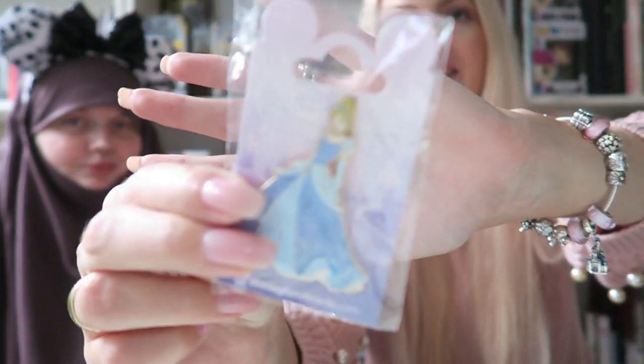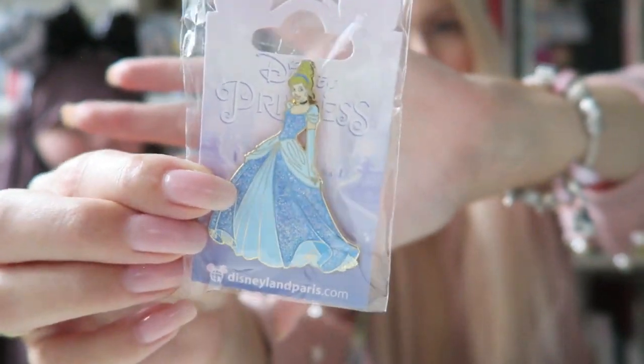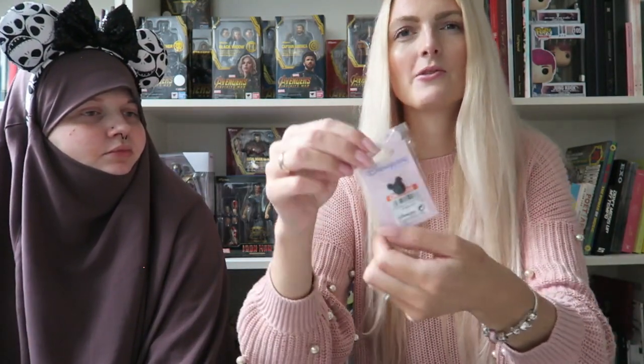I love pins but I'm not a huge collector. Because we met Cinderella, I got a Cinderella pin which is so sparkly and chic — I really adore it. I think I'm going to start a Disney princess pin collection: whenever I meet a princess, I'll also buy her pin. It was around 6.99 to 8 euros.